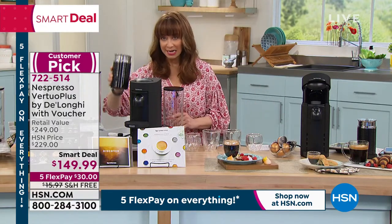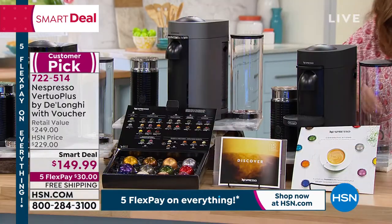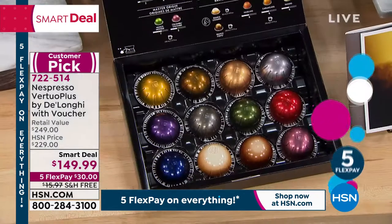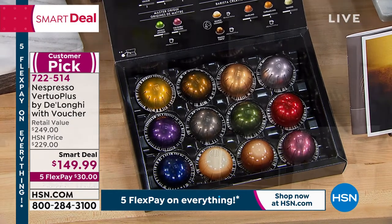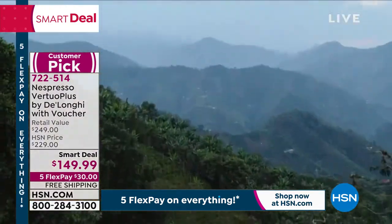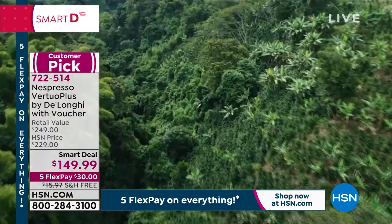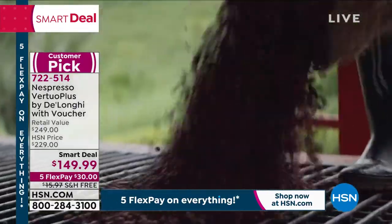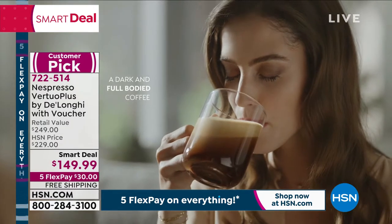In addition to the frother and coffee discount, you get a whole wardrobe of capsules including three different capsule sizes with a 60-ounce capacity. Whether you like espressos, froth, a bold blend, or a milder blend, you're getting it all. When you call in, you get a 33% off voucher, and their little baristas guide you through your coffee adventure.